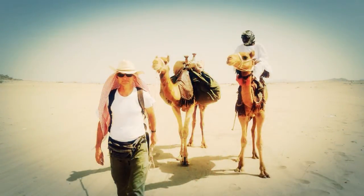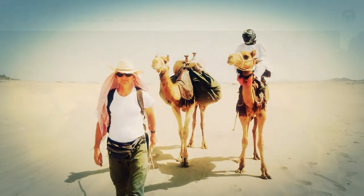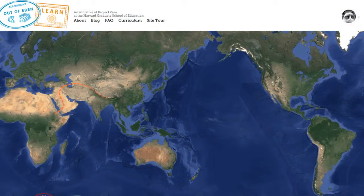Out of Eden Learn is an initiative based around Pulitzer Prize-winning journalist Paul Salopek's journey around the world. He has a program called Out of Eden Walk in conjunction with National Geographic, in which he is walking from Africa across the Middle East and Asia and ultimately down through North and South America. It's going to take seven years. Here at Project Zero at the Harvard Graduate School of Education, we're developing an educational component to accompany his walk.